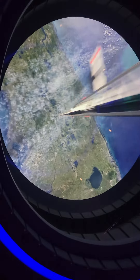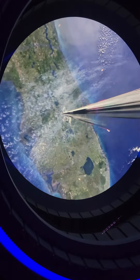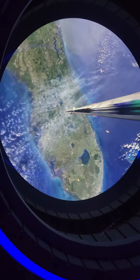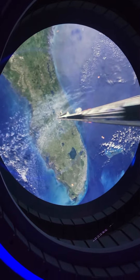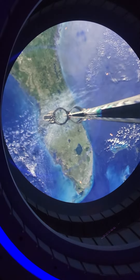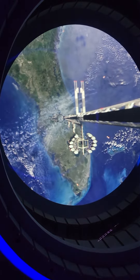SP-1, we are on our final approach. Roger that. If you look above, you'll see Centauri Space Station coming into view. Once we dock, cap your belongings and exit through the open airlock. A Space 220 agent will be waiting for you.